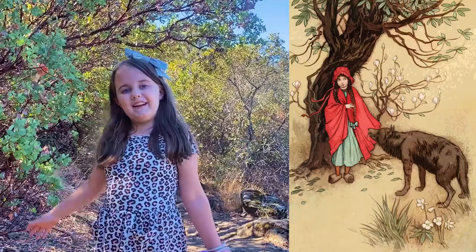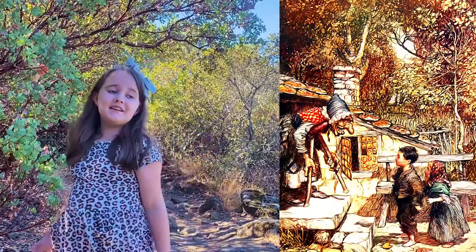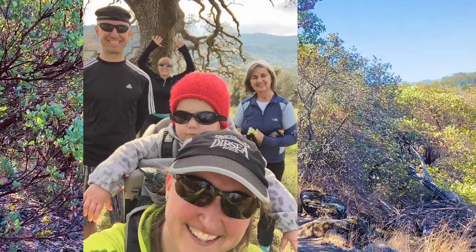Hey Violet, when walking through the woods, what comes to mind? Little Red Riding Hood and Hansel and Gretel. I think those stories were told to make sure children didn't wander off into the forest. I like to explore, but my family always comes with me.